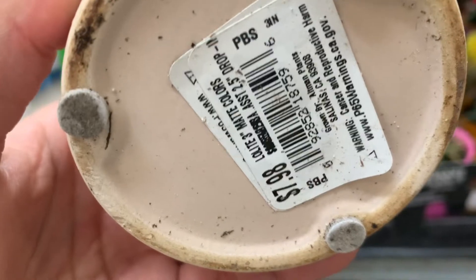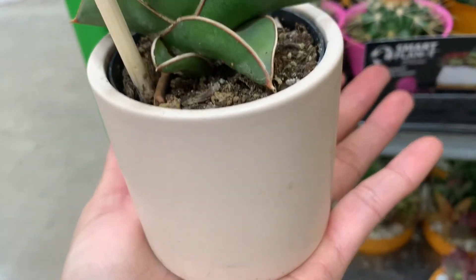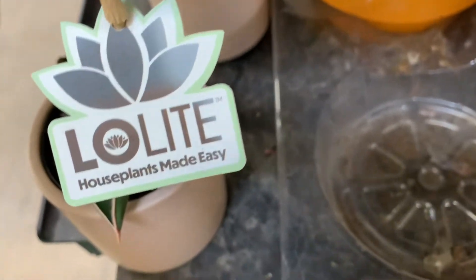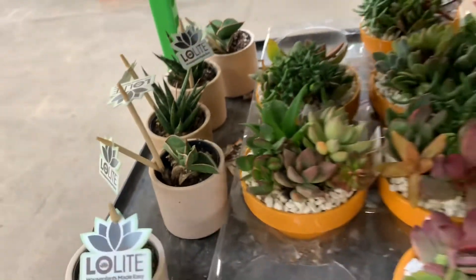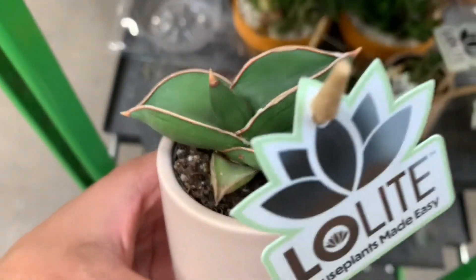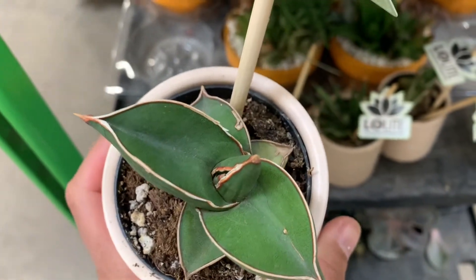Look at that — I am at the succulents and I do not have Little Samurai, guys. Eight bucks — what! That's outside here, it's so small. They have a couple. Look at this one — you know this one doesn't need a lot of light, but don't put it in the dark either, it also needs some light.